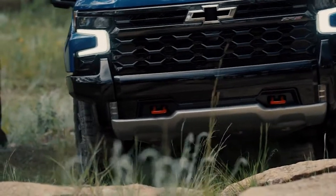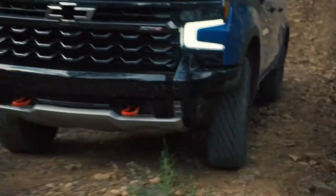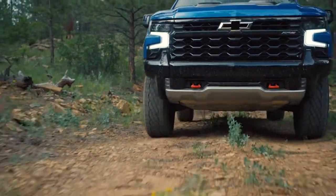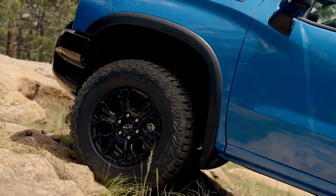The Silverado ZR2 features a unique terrain mode with a two-speed transfer case. You can use it in four-high on uneven roads and hills, but what's really awesome is using it in four-low for rock crawling.